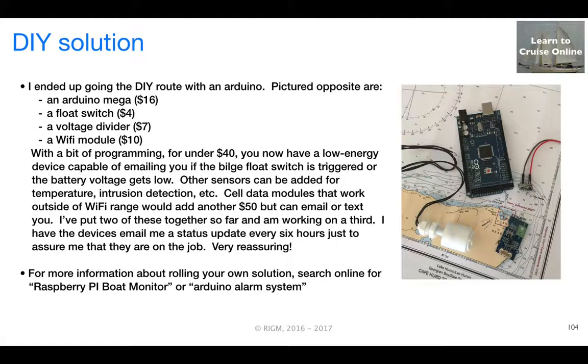This concludes our discussion of remote boat monitoring. Stay tuned for the next episode.